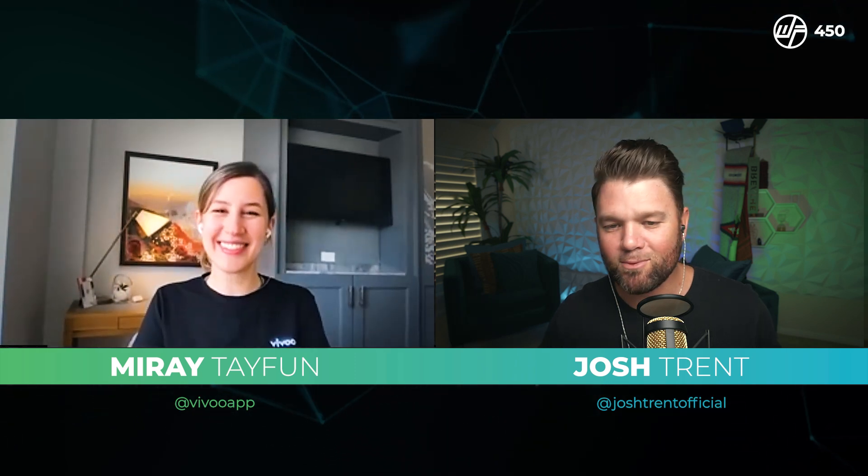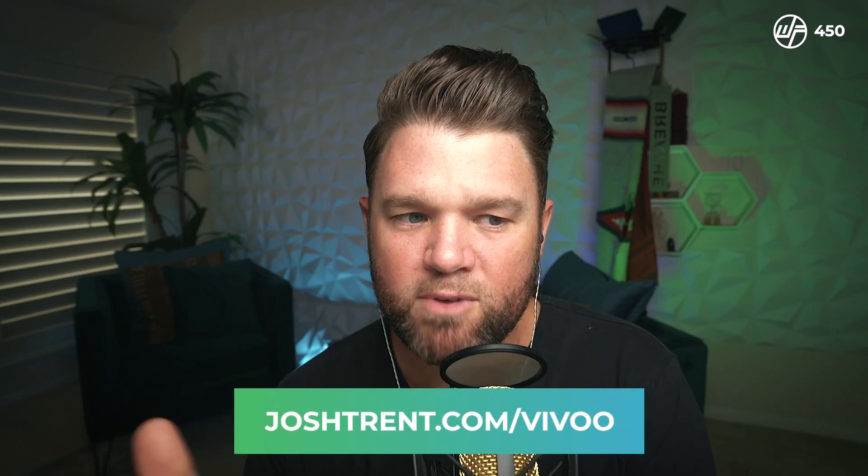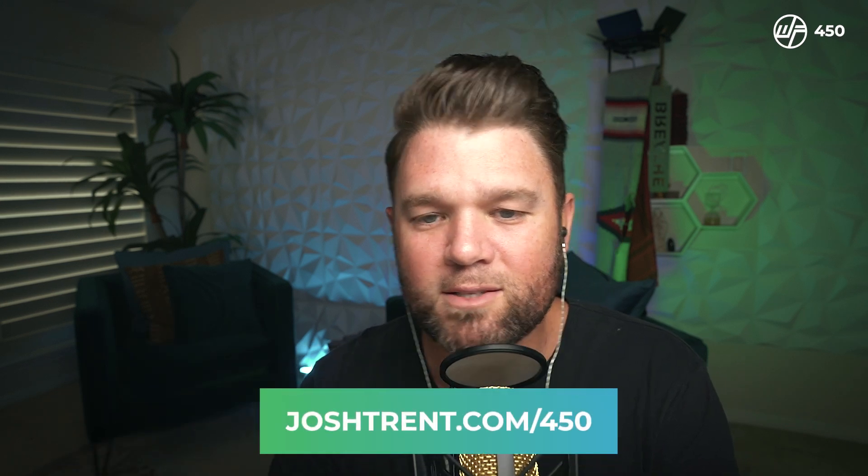Thank you so much, Josh. It was so fun. To everyone who stayed with us here, it's JoshTrent.com/Vivo — V-I-V-O-O. The code is Josh for 30% off. Give this a test — you really don't have anything to lose. You have everything to gain because you're going to know who you are from the inside out. Thank you, Mirai, for coming on the show. The entire global community is wishing you and everyone else love and wellness — we'll see you again soon.